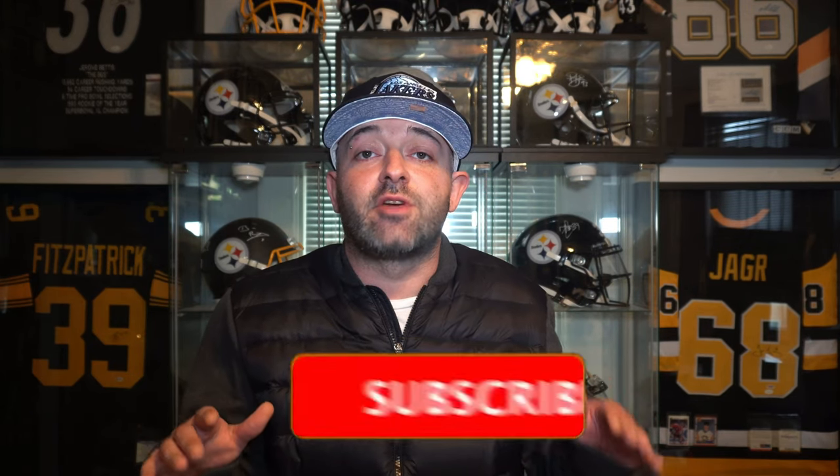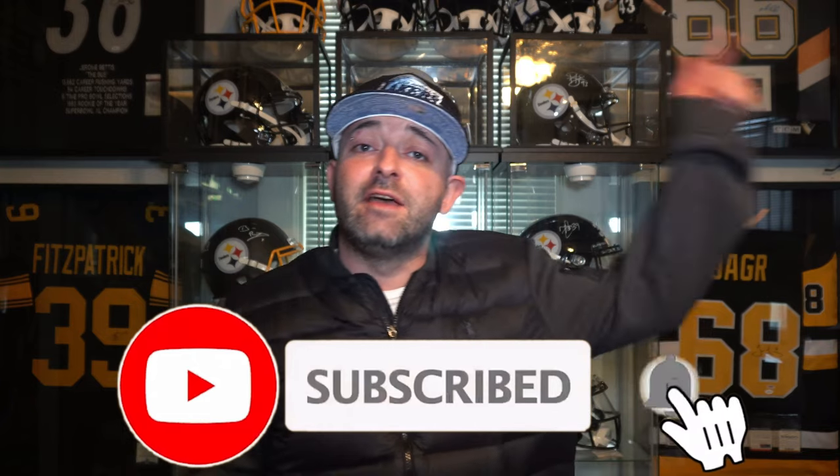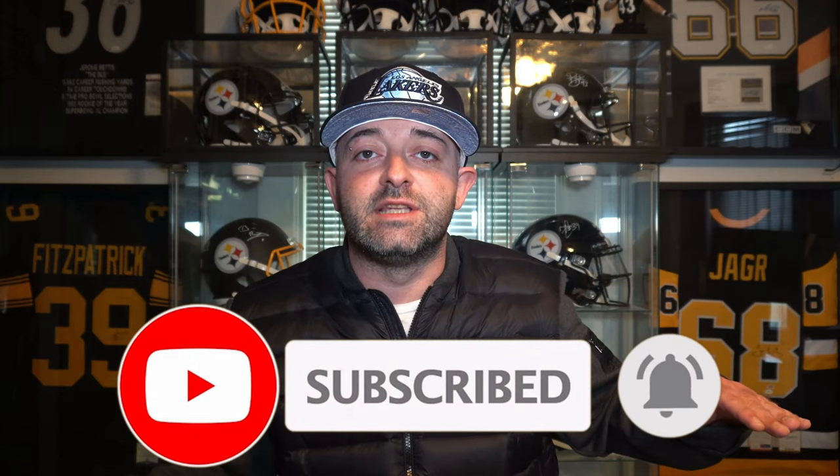I'd like to thank all my returning viewers and subscribers for stopping by and watching another video. I appreciate all the support — it means a lot to me. If this is your first time visiting my channel, my name is James and I do reviews on sneakers, gear, and sports-related items. If you could destroy that like button for me, I would really appreciate it — it helps put my videos in front of more people. If you haven't subscribed, hit that subscribe button and notification bell so you get notified every time I drop one of these bangers.